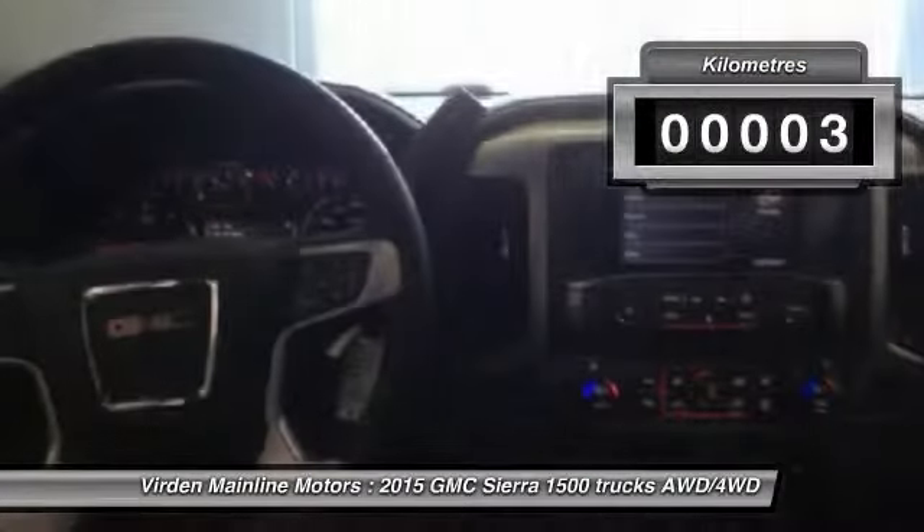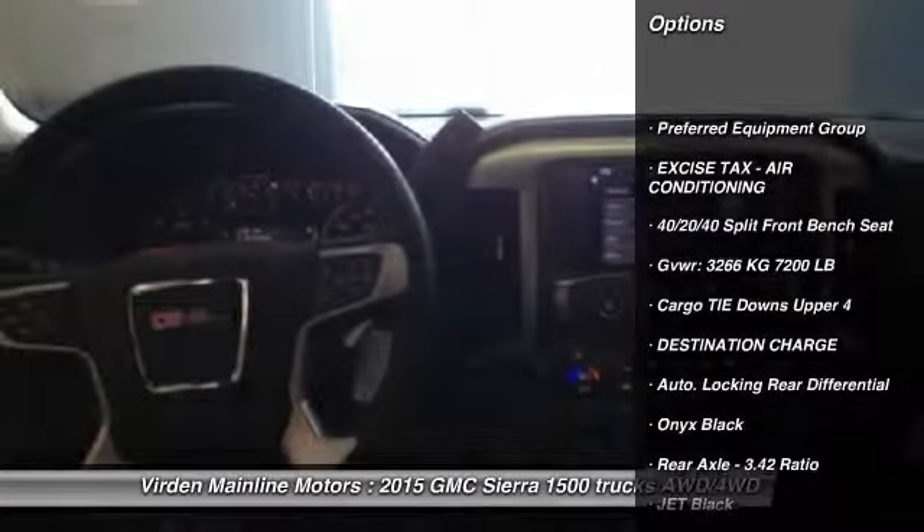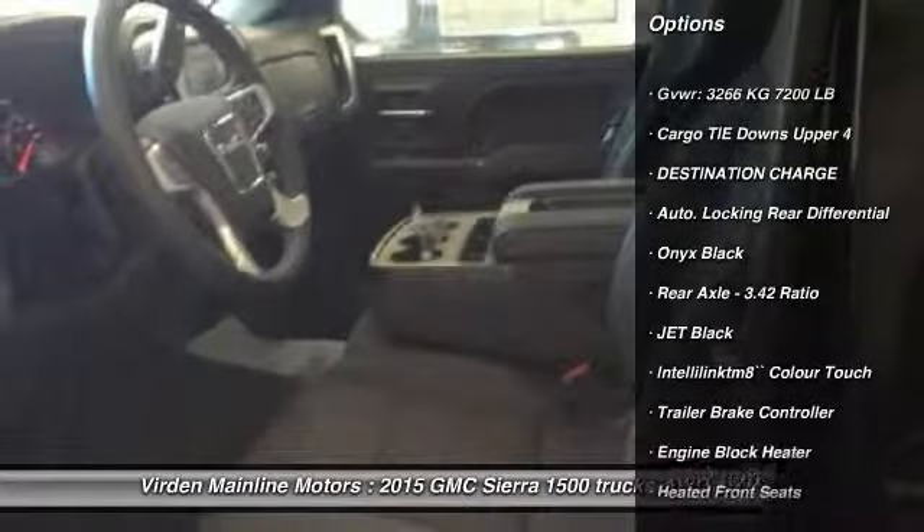This vehicle has less than 1,000 kilometers. Here are some of this vehicle's great options: heated front seats, trailer brake controller, and engine block heater.